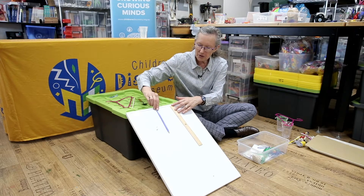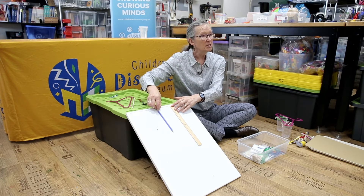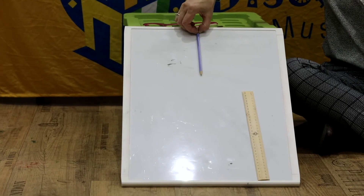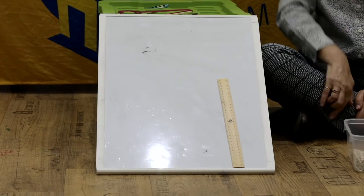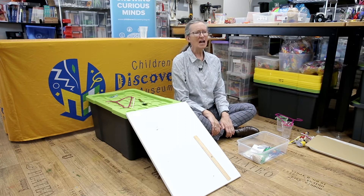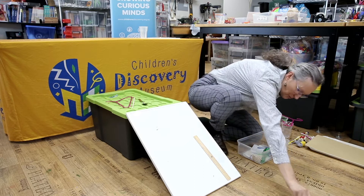Here we are — we've got our two things on the slide. I'm going to say ready, set, go, and then we'll see which one is the quickest. Ready, set, go! Now the ruler got there first, but was that fair for the pencil? What did I do to make it unfair for the pencil? Talk to your grown-up — what was wrong with my test?